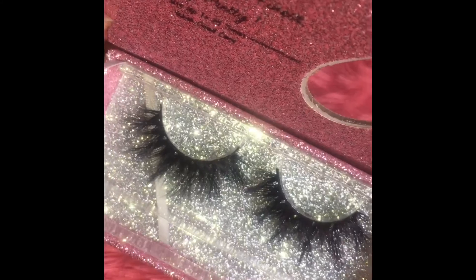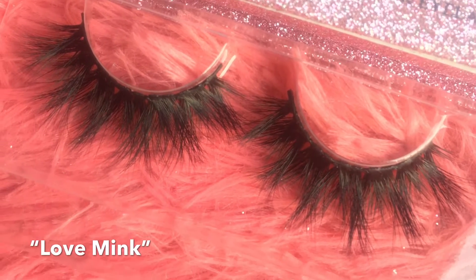These are called the Love Minx. These kind of look like they're double layered. That's why I call them Love Minx — the more the better.